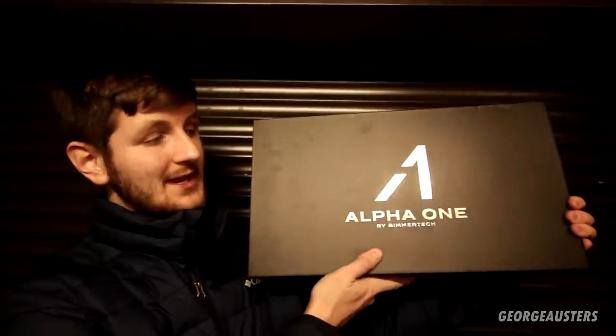Hello guys, welcome back to another video - a very special video today and I cannot wait to get started. A company called Bimotech, based in the US, have kindly supplied me with a full sound system for the BMW 130i. The new kit we're installing today is the Alpha One complete system.